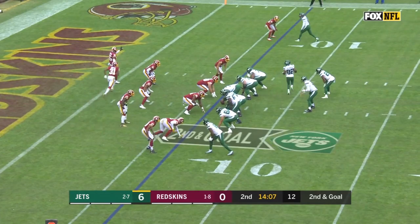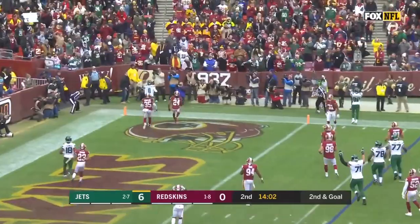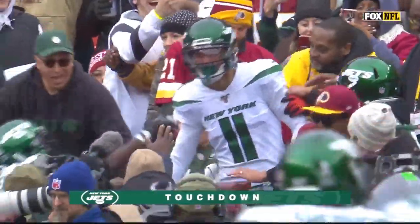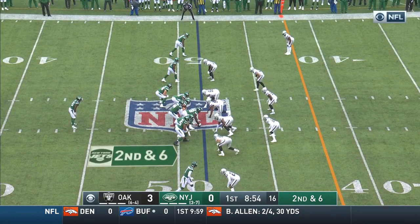Crowder in motion from the six-yard line. Darnold rolling right, now he throws to the corner of the end zone — Robbie Anderson with a Jets touchdown. And a FedEx Field leap.